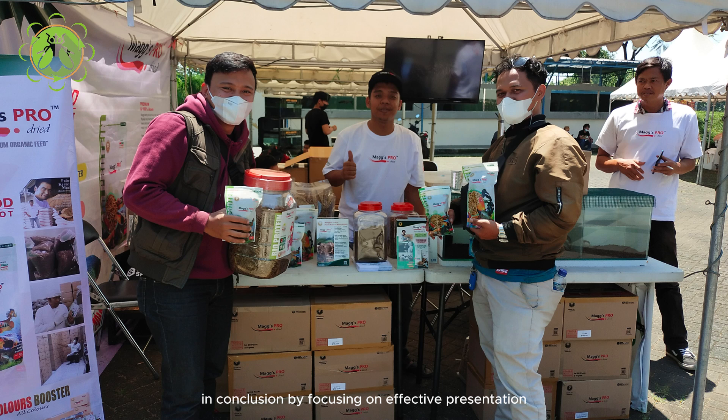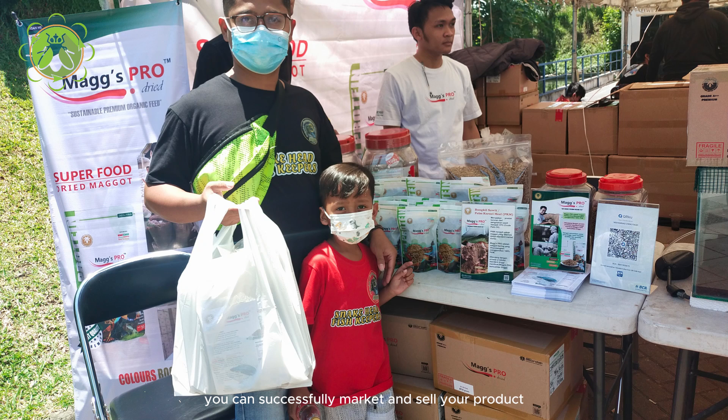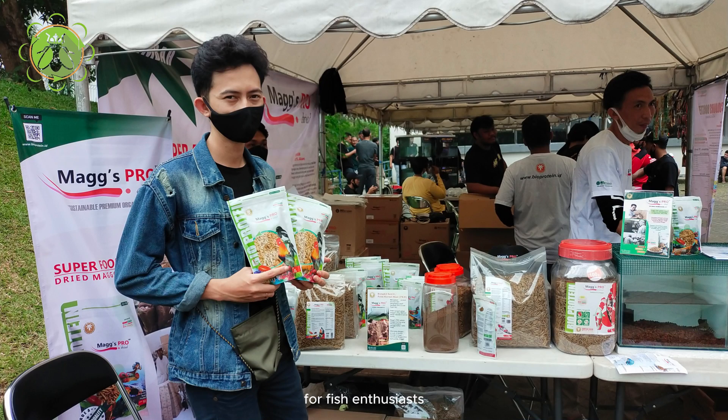In conclusion, by focusing on effective presentation, engaging with customers, highlighting the convenience and sustainability of dried maggots, and offering competitive pricing and promotions, you can successfully market and sell your product at a fish event. Tap into the growing demand for natural and nutritious fish feeds within the ornamental fish industry and position your dried maggots as a top choice for fish enthusiasts seeking quality and innovation in their fish's diet.